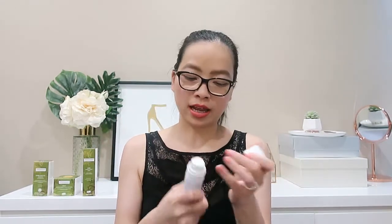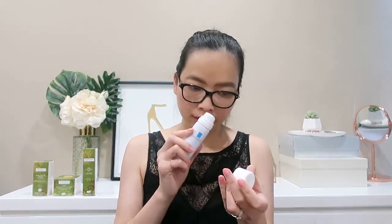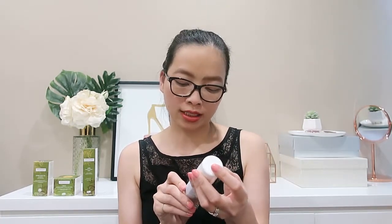Next we have a product from La Roche-Posay — the Thermal Spring Water. It says it calms and reduces skin irritation. We got this in 50 mil. It might be like a facial mist — it smells quite nice, a very light fresh sort of scent.